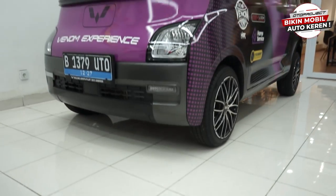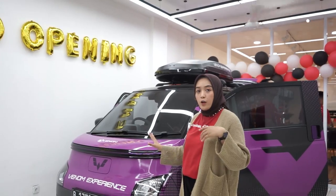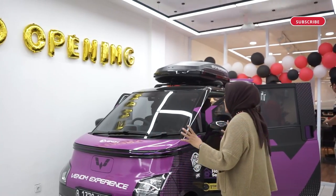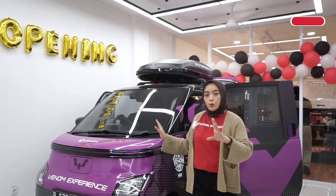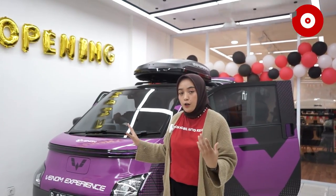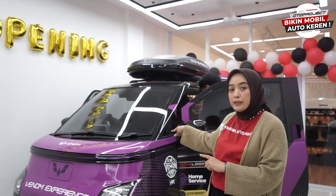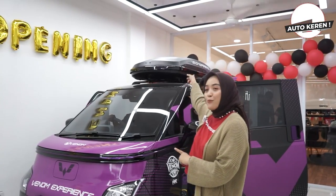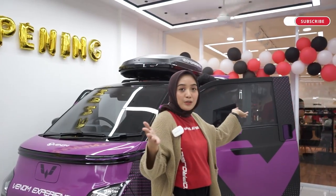Di sini ada mobil display-nya Venom. Oto Project Garage di Bintaro ini ada kolaborasi dengan Venom. Customer yang datang dan mau memakai audio Venom bisa melihat dari mobil display ini. Dan di mobil display Venom ini juga terpasang roof box dari Oto Project.